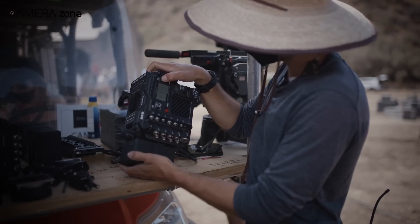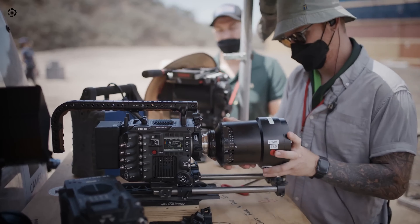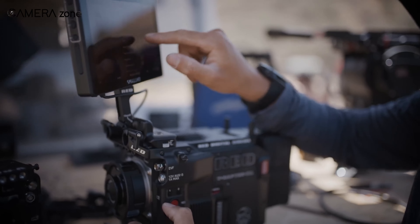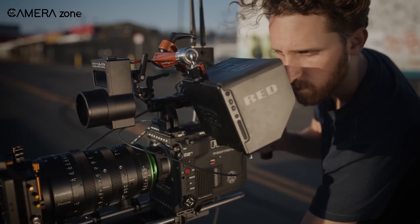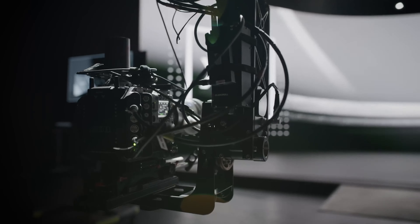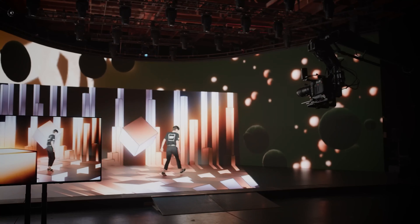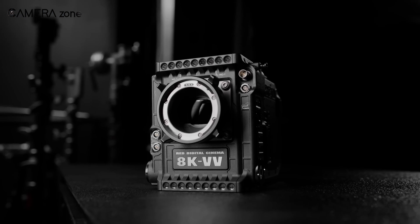The V-Raptor series combines pixel count and large sensor area, providing good performance in low light and giving that shallow depth of field many filmmakers prefer. These cameras can record video in 8K. Red Digital has also upgraded its Red Code RAW format, giving directors even more flexibility in post-production for adjusting parameters such as exposure and color after shooting.